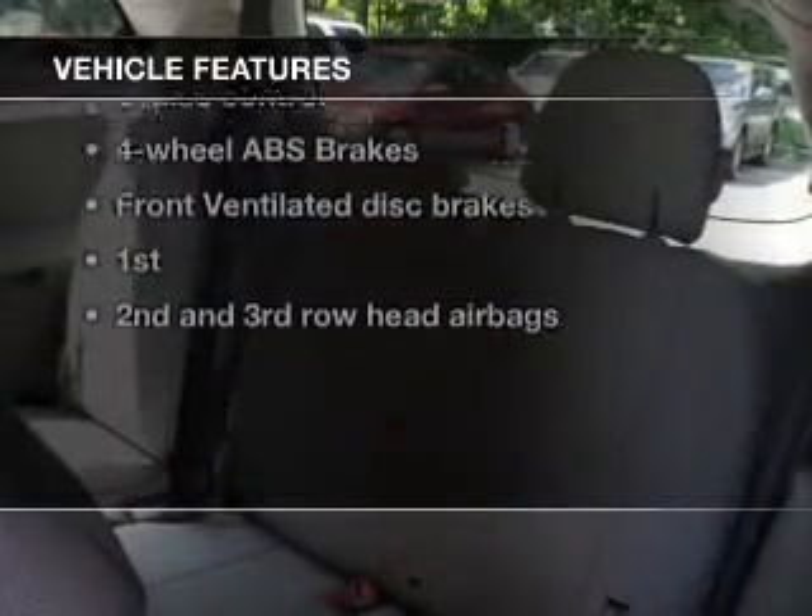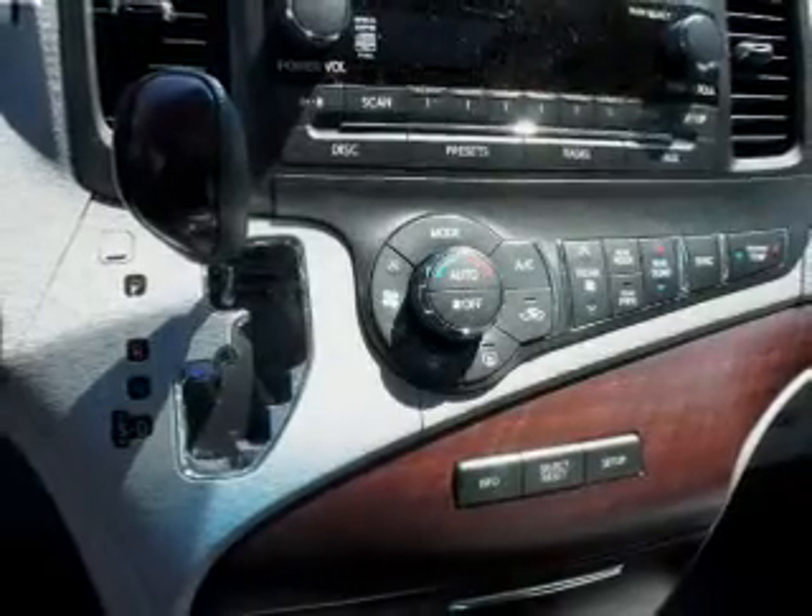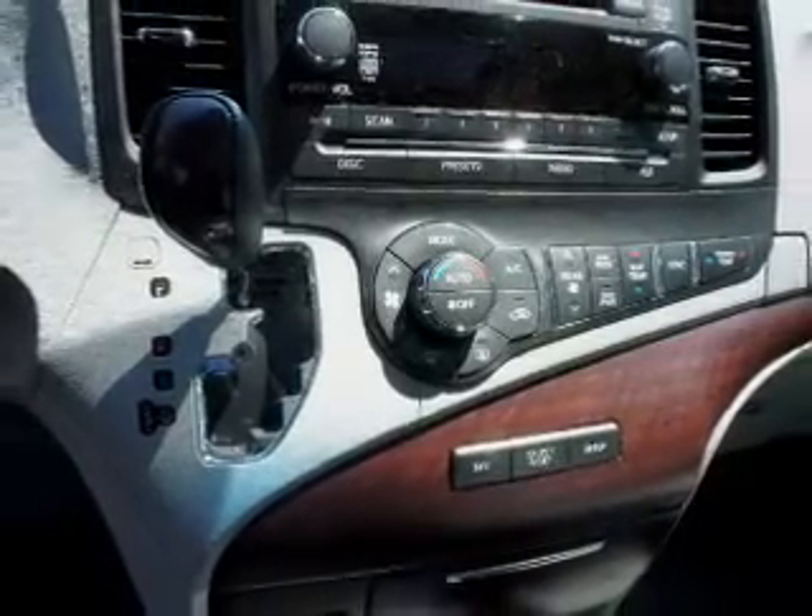Plus, enjoy these notable features that are included in this vehicle: power door locks, power windows, cruise control, an AM-FM stereo with an MP3 player, satellite radio, power mirrors, and an alarm system. Our website offers more information on all of our vehicles.